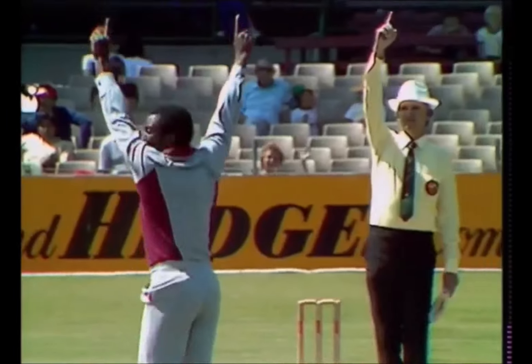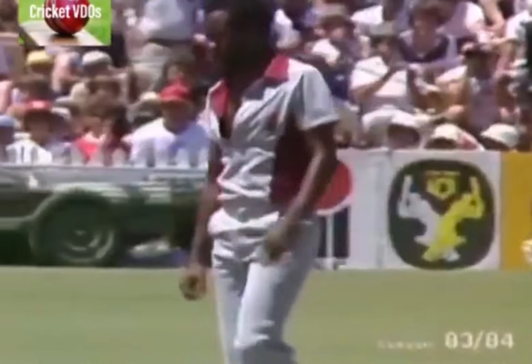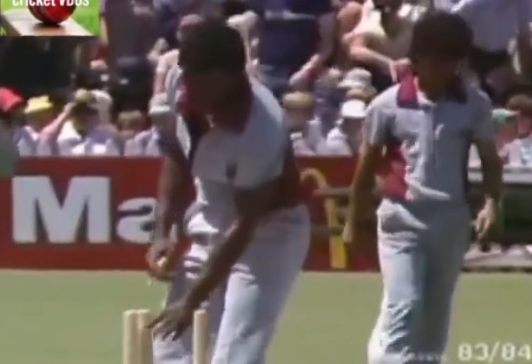Bowl again - he's given him out. Well he must have thought that he'd flicked the glove. And here's another one down - six down. Malcolm Marshall has removed Steve Smith after a good solid innings, the best of the Australians to date. Now to Javid.